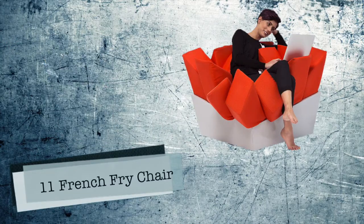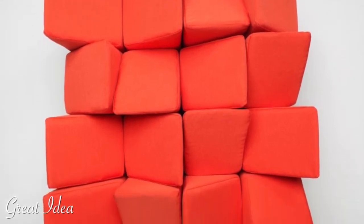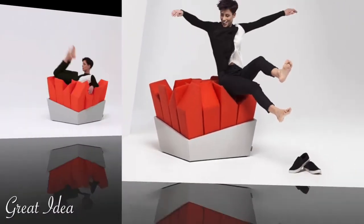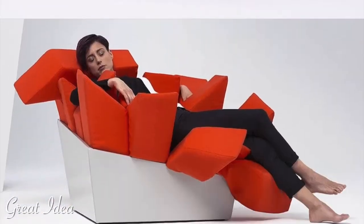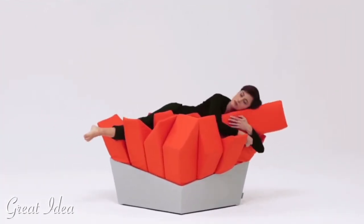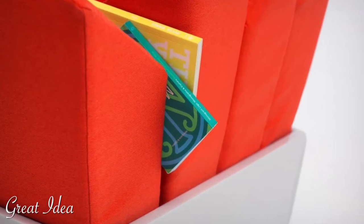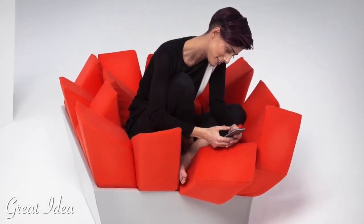Number 11: French Fry Easy Chair by Manet. Looking like a delicious box of french fries just waiting for you to dive in, the Manet Easy Chair may appear hard and geometric, but each individual outcrop is in fact a soft pillow that bends and compresses to accommodate the sitter, allowing you to feel as if you're being hugged by the chair. Designed to provide a comfortable seating experience no matter the posture, you can sit, recline, and nap on the Manet Chair. Each pillow can even be rearranged or removed and used separately.